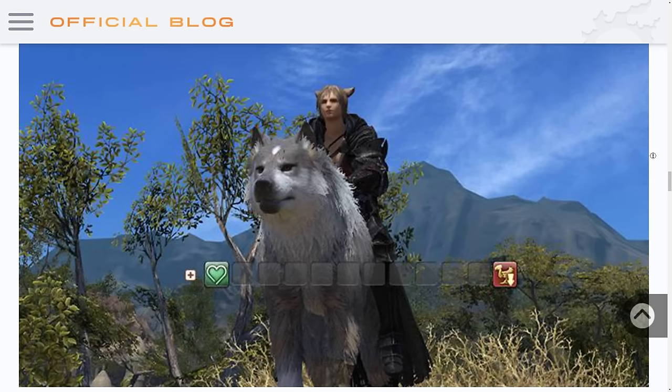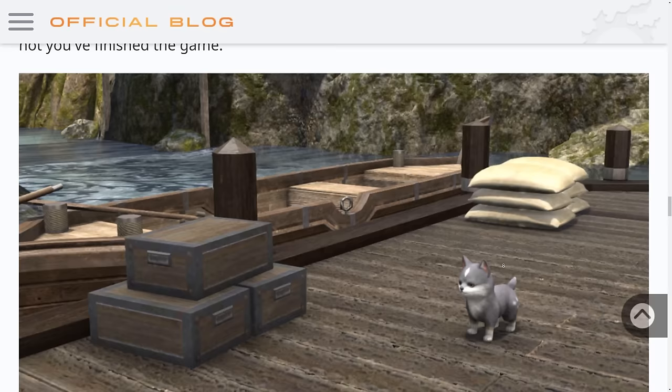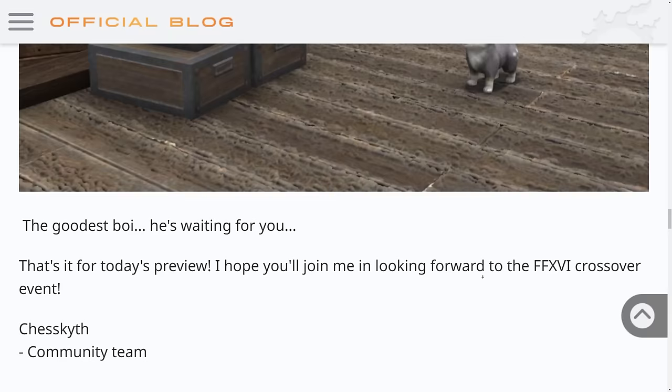It's probably a similar emote interaction whilst you're on the mount. This is an action bar that switches when you ride the mount, which is really cool. The event quest has many scenes that Final Fantasy XVI players will recognize from their time in Valor Slayer. If you haven't played XVI yet, don't worry — you'll be able to enjoy the quest whether or not you've finished the game. So accessibility is covered, and of course we have Torgol as a pup hanging out on some dockside — the goodest boy, he's waiting for you.